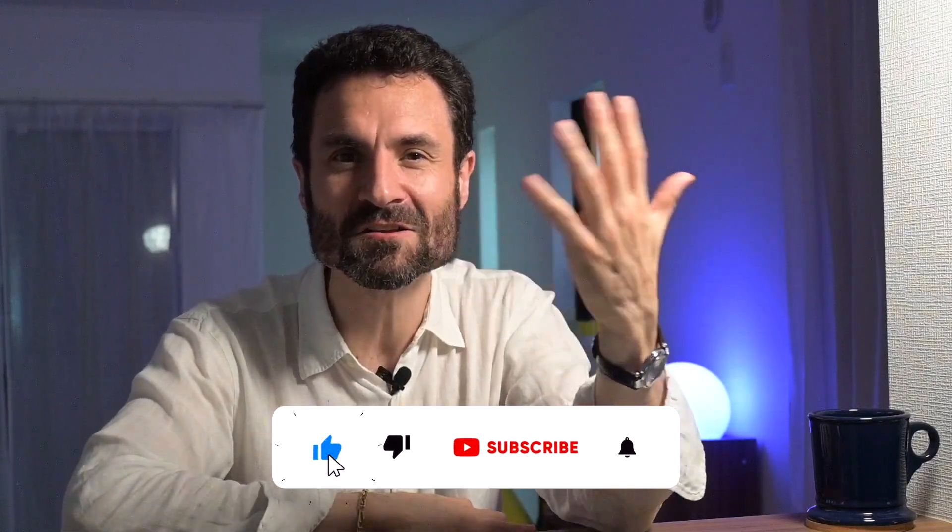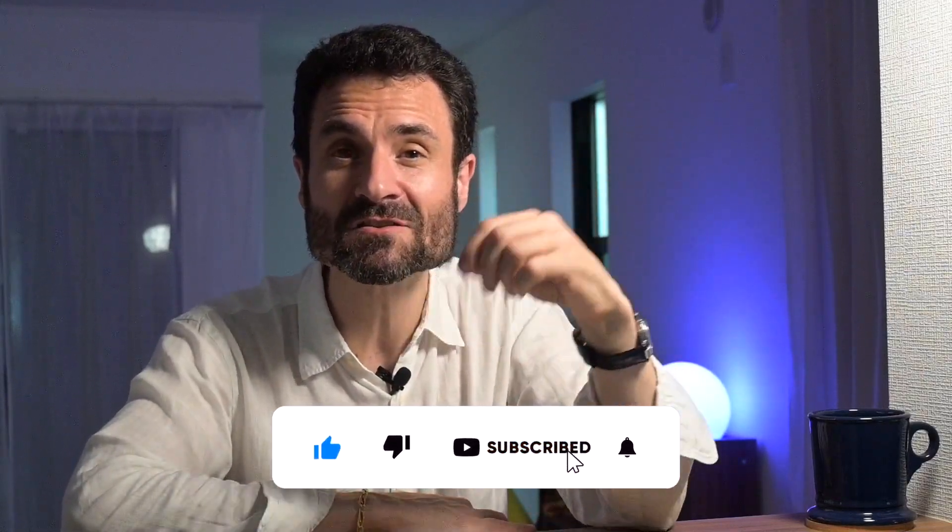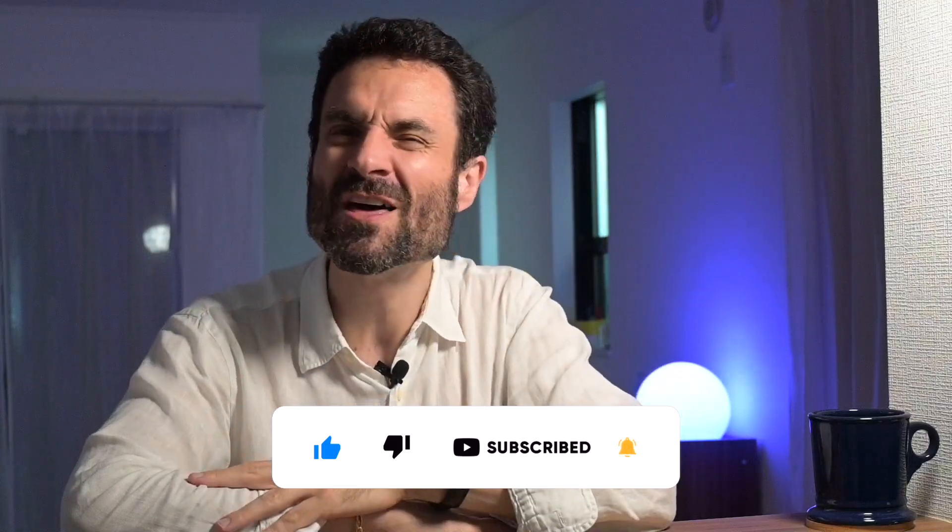Buying a house, whether for rental or to live in, is always a big decision — but with preparation and the right help, it's completely feasible. If you're interested in real estate or Japan, there are a few videos linked here for you to continue watching. If you liked this video and learned something, please give it a like and consider subscribing. Don't hesitate to leave a comment below. Thank you for watching, and until next time — goodbye!